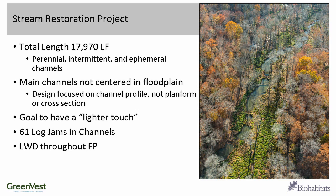We wanted to be least impactful to this forested floodplain, so we didn't want to do a traditional natural channel design. Instead, we wanted a lighter touch on the ecosystem. We used 61 log jams — which are beaver dam analog structures — throughout the two main perennial channels, and put a lot of large woody debris within the floodplain, including in log sill structures and for general floodplain roughness.